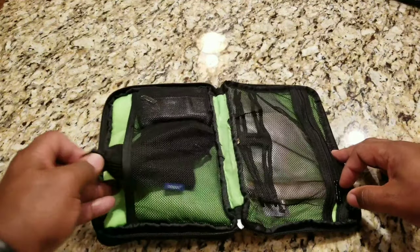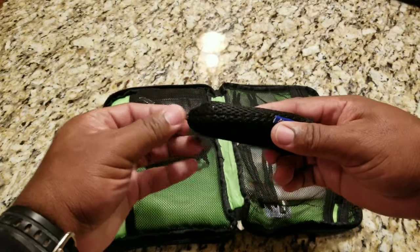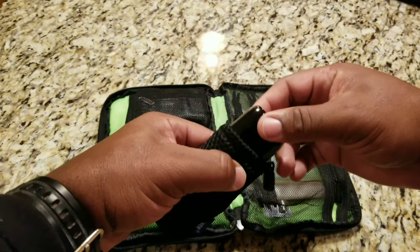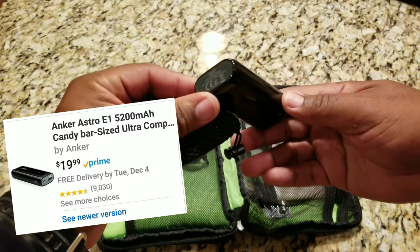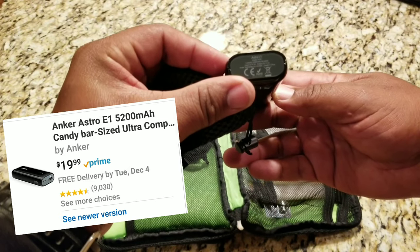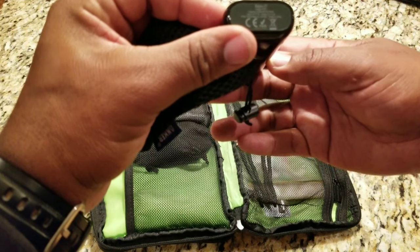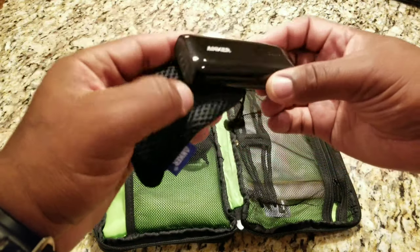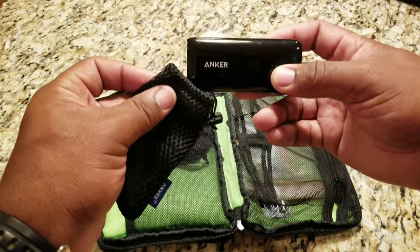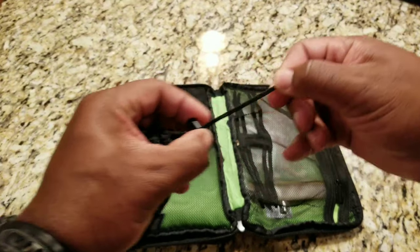On this side of the bag I have an Anker charging bank. This is the Anker — they call it the candy bar. The capacity is 5,200 mAh and this was enough to charge my phone twice. I always keep it charged up and in its bag.